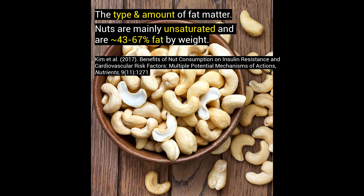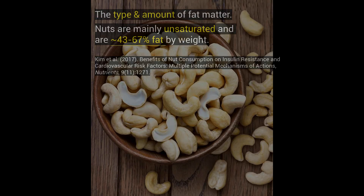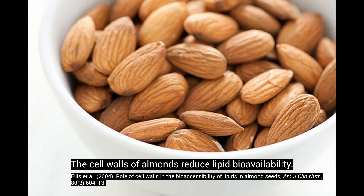Well, this is where the type and the amount of fat matter. Nuts are not 100% fat. In fact, research has shown they are 43–67% fat by weight, of which some of this isn't even absorbed due to the fiber-bound entrapment effect.